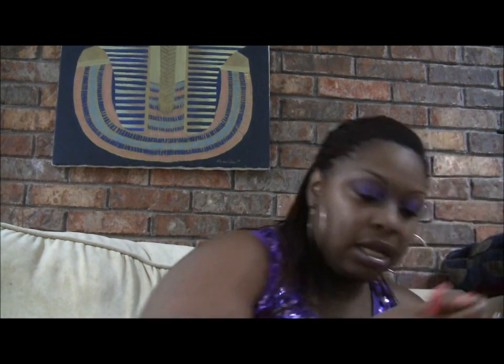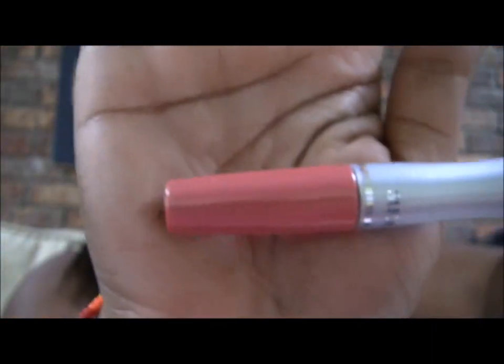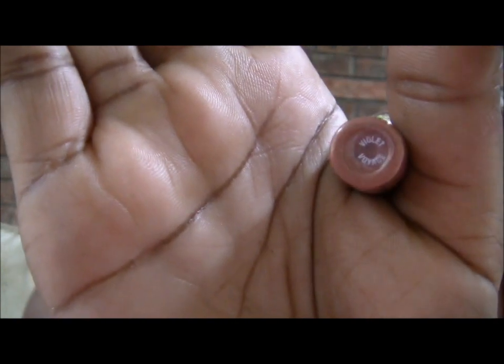I got some Maybelline Superstay lip colors. They have a balm on one end that goes over top of them, and the actual color on the other end. This one is called Lychee Pink and it looks like that. This one is called Superstar Pink and it looks like that. And this one is called Violet Voyage and it looks like that.